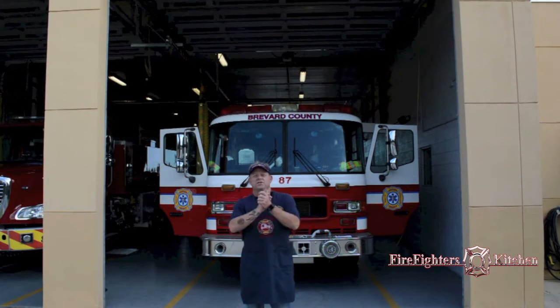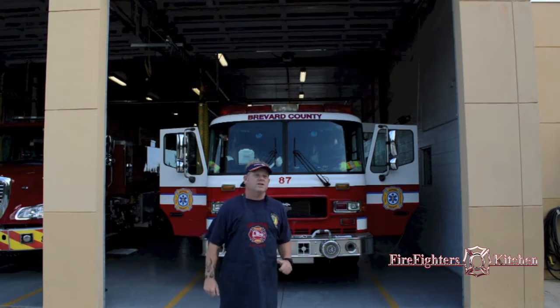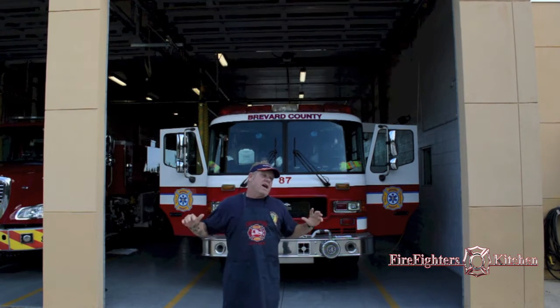Welcome to another edition of the Firefighter's Kitchen. Today we're in Valkaria, Florida with Brevard County Fire Rescue with Brad Helland, and we're gonna cook up a batch of some of the sweetest, hottest ribs you ever had.